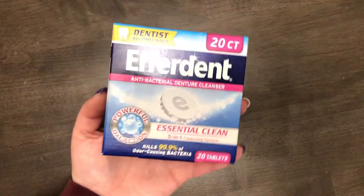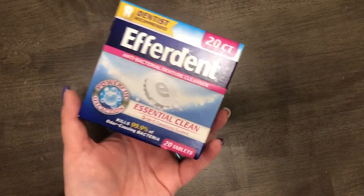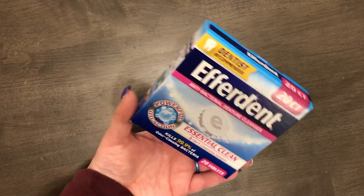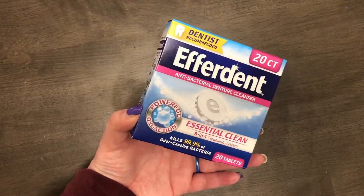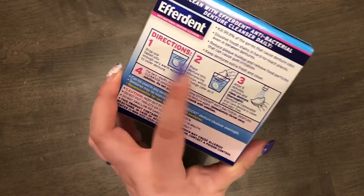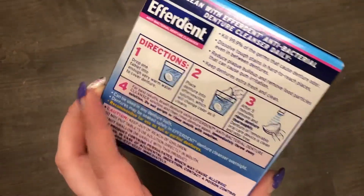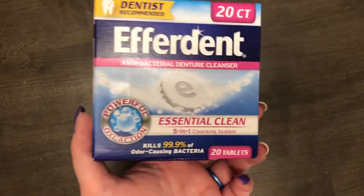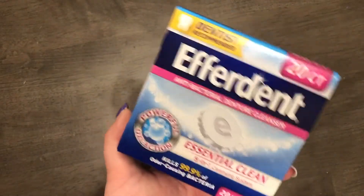I also got another pack of Efferdent — this is name brand, not Dollar Tree brand. It's great for cleaning retainers and Invisalign. It's antibacterial, so it gets rid of smells and tastes of other foods. I highly recommend getting it at Dollar Tree — it's a great deal for 20 tablets.